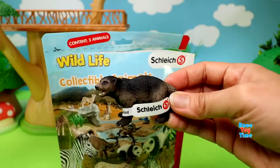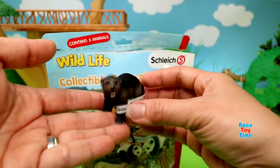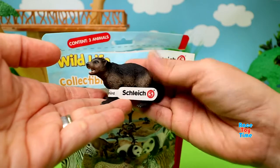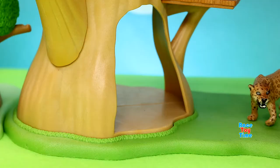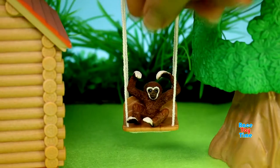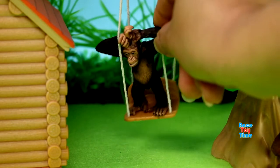Now the chimpanzee wants to swing, and here it is. Here's the kangaroo and her joey. Here's the wolverine. Now the chimpanzee wants to swing.